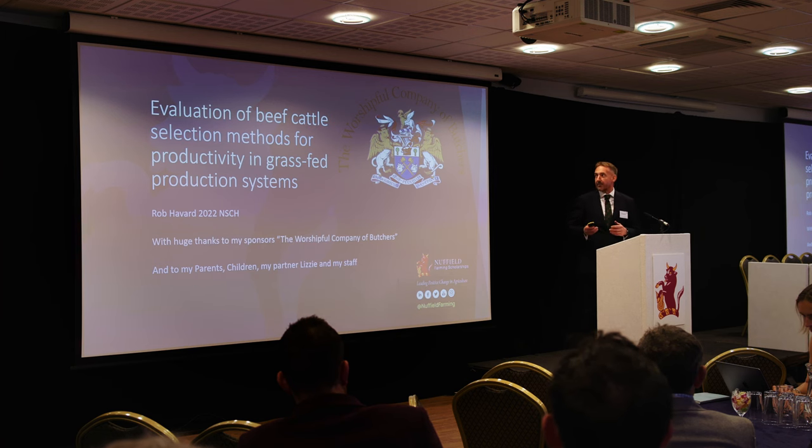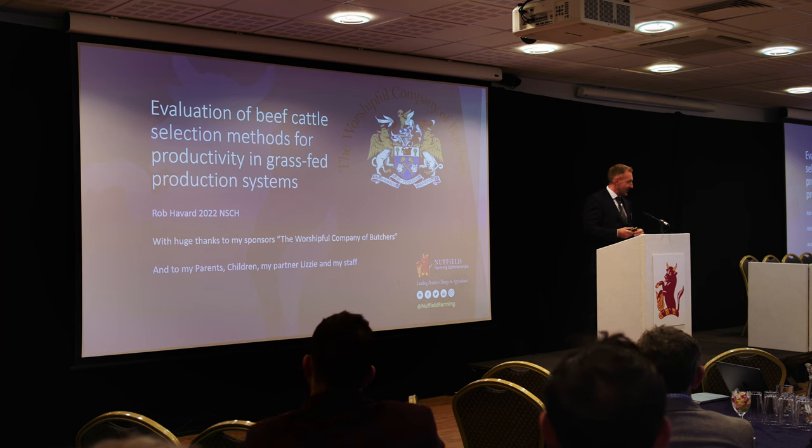As you can see, my title is The Evaluation of Beef Cattle Selection Methods for Productivity in Grass-Fed Production Systems. And if I'd known how many times I was going to have to say that over the last two years, I probably would have picked a much shorter title.